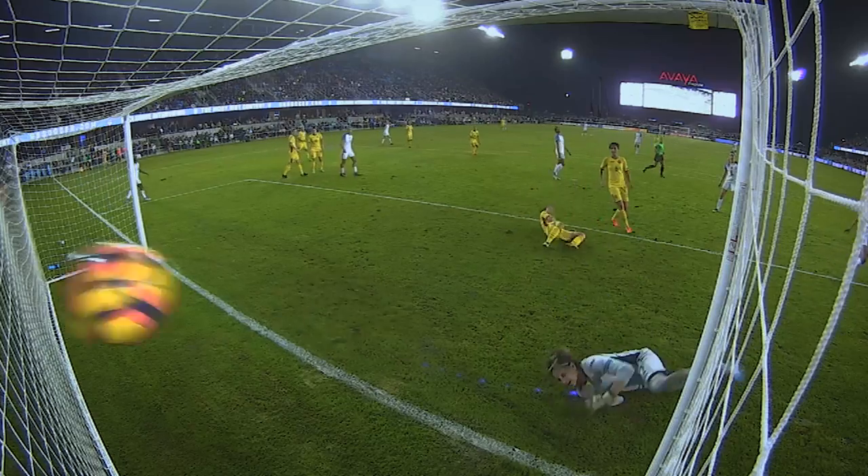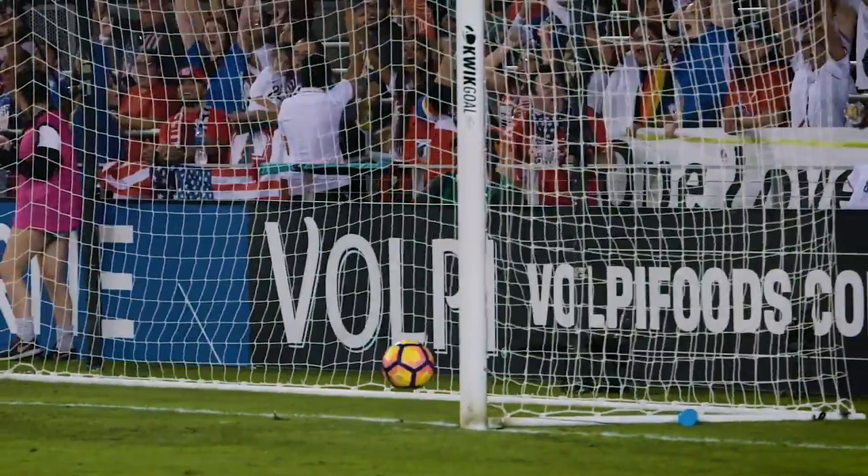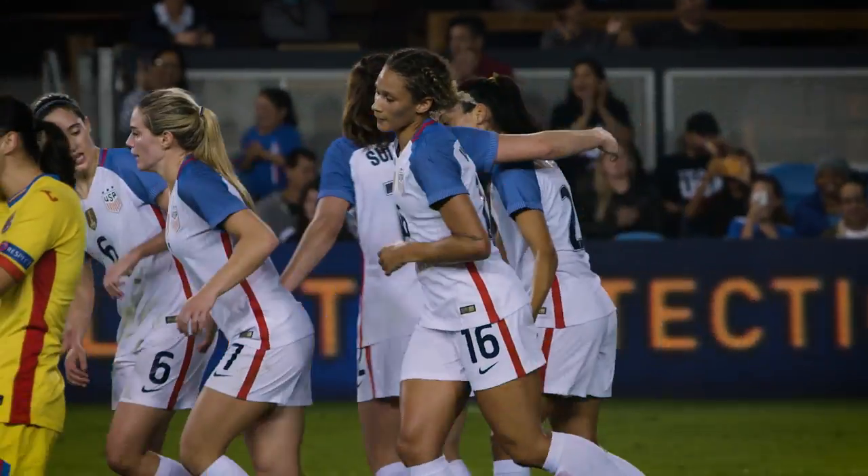Dunn left of the defender, she squares it back, shot is blocked — in it goes, Kristen Press! Ryan lays it back — hat-trick time. Three on the trot here in San Jose for Kristen Press. And it is now 5-1.